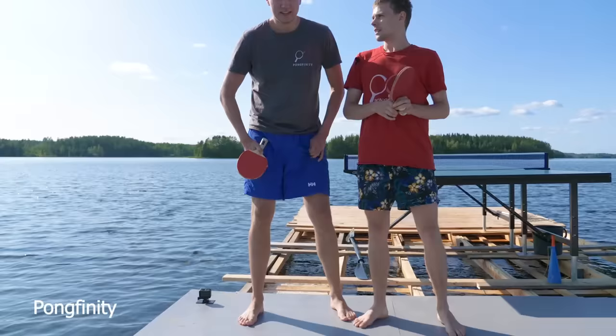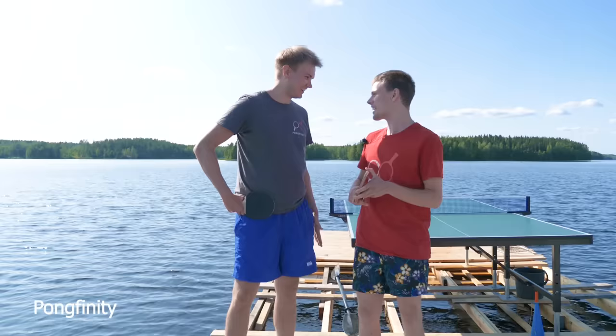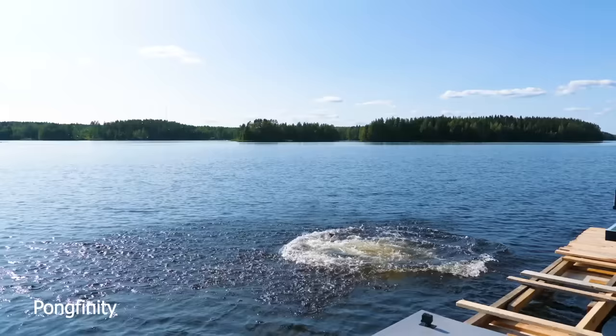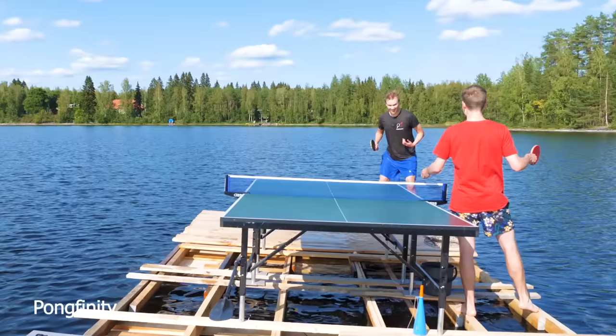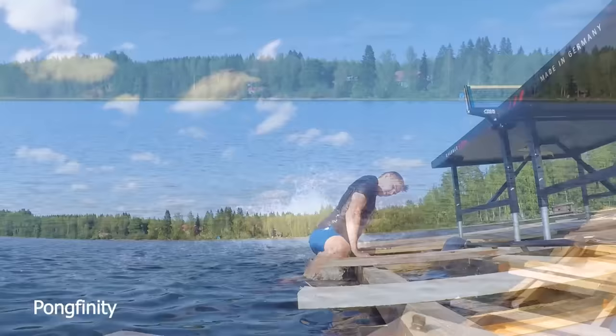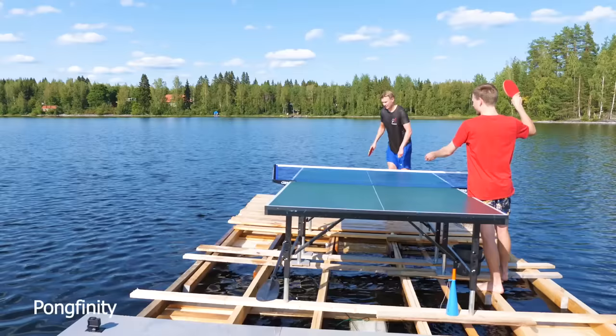Okay, so we're going to do a Pongfinity diving shot tournament — vote in the comments whose dive was the best. I'm going to try to do between the legs; I'll try to get it on the table. Emil is the first one to go. Ready, set, go! That wasn't too bad actually — it was a good try! Ready, set, go! I was expecting you to jump far! My fault — that was complete for me!